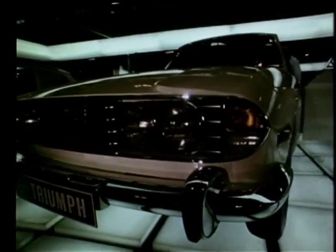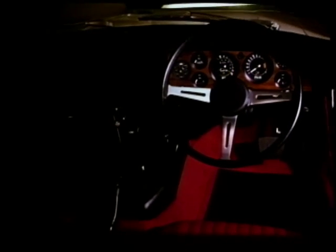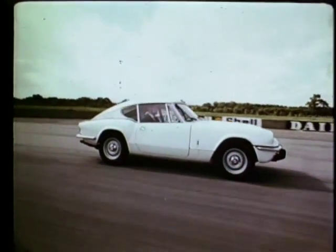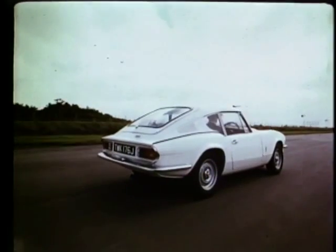Another from Triumph — the Stag. This high quality tourer, announced earlier this year, is powered by a new 3-litre V8 engine. There's a long waiting list for this one. Plenty of demand too for the beautifully styled Triumph GT6 sports.